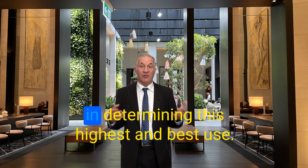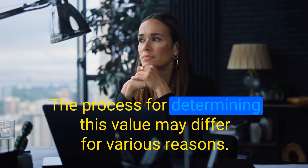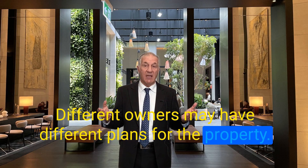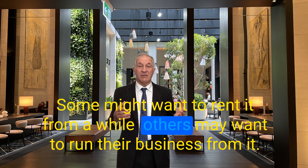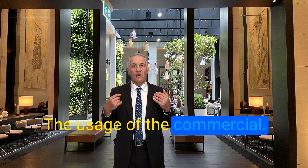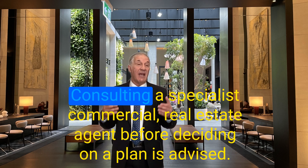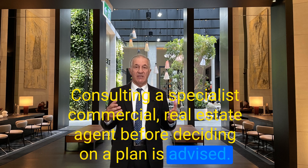What is the process of determining the highest and best use? The process may differ for various reasons. Different owners may have different plans for the property — some might want to rent it for a while, others may want to run their business from it. The usage of commercial real estate may differ according to what its owner intends. Consulting a specialist commercial real estate agent before deciding on a plan is advised.